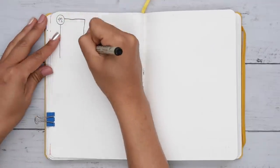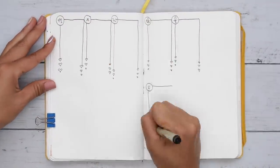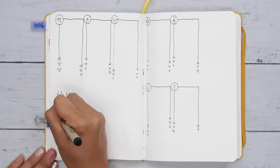And finally, we have the week at a glance. It's simple — each day has a section for all the day-to-day notes that need to be added.